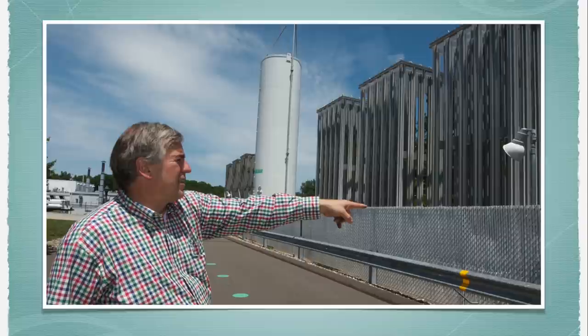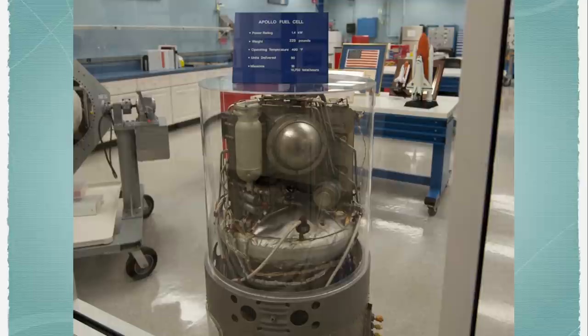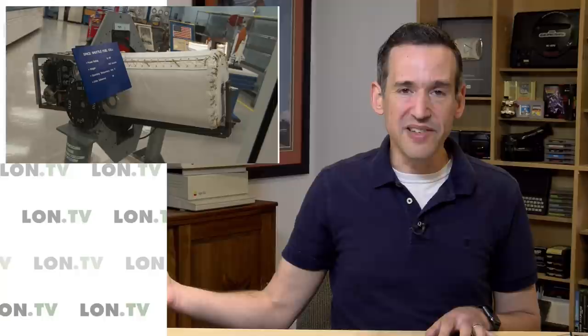Speaking of fuel cells, we also took a tour of what used to be called UTC Power here in Connecticut. They designed both the Apollo and shuttle fuel cells. The shuttle had three of these on board, generating power with water as a byproduct. One of the challenges was that it was a very one-off device designed in the '60s and '70s, so parts were hard to come by. At this point UTC Power was mostly in the commercial power-generating business, and it was getting harder to keep the business going and support the NASA mission, which of course made it more expensive — another reason the shuttle had to be decommissioned.